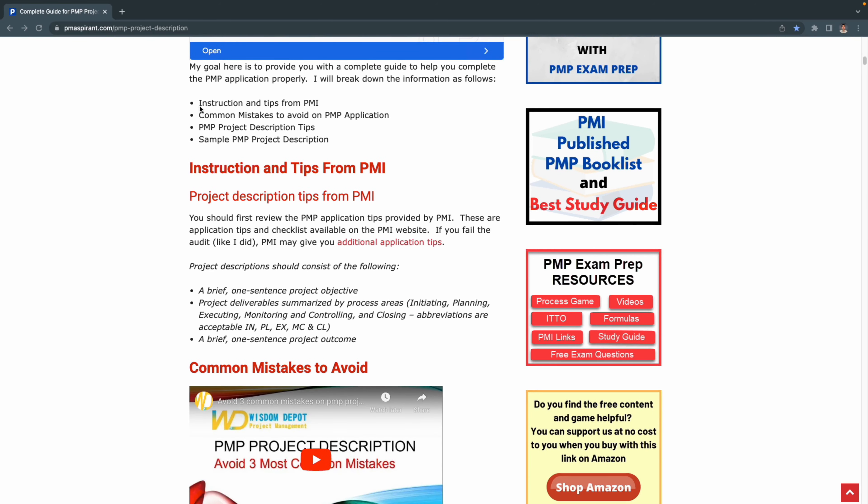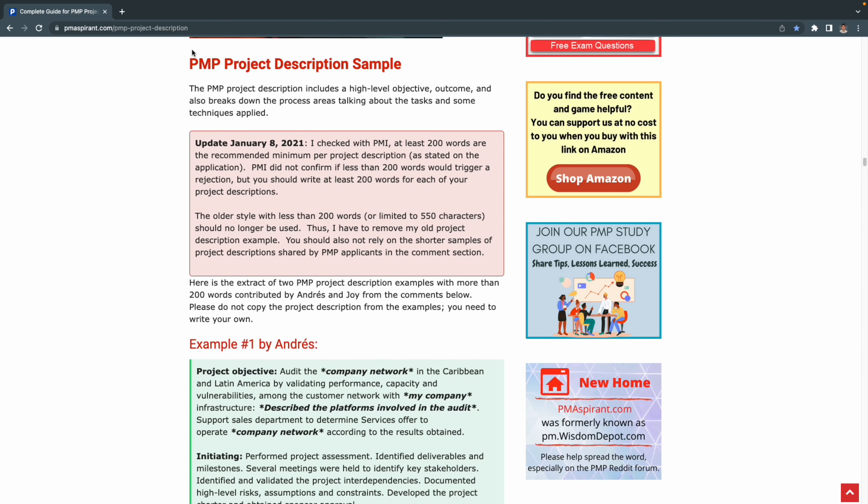PM Aspirant also included tips and common mistakes to avoid on your application. And the most important piece — the website also included example project descriptions so you could see what other applicants had written and compare that against your own. I found these example project descriptions to be very helpful in shaping mine and how to view my experiences.